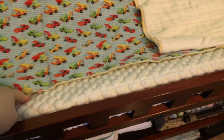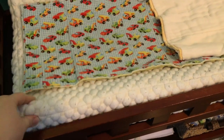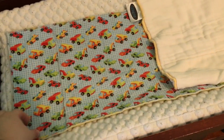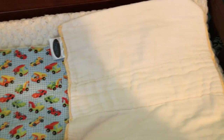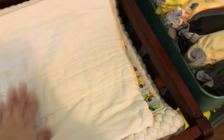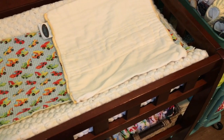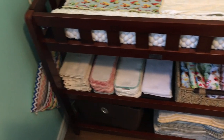On the change table itself I have this change pad and cover — I think they're Munchkin brand, I got it from Amazon, I'll link them below if I can find them — topped with a little handmade change pad that my husband's aunt made when he was born. I also keep a little prefold here just to catch a spill or some mess.